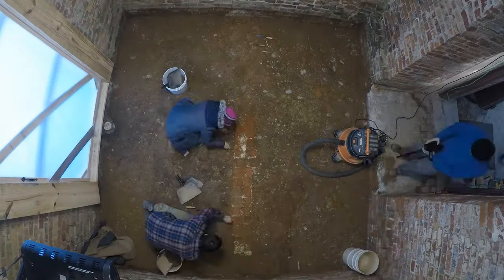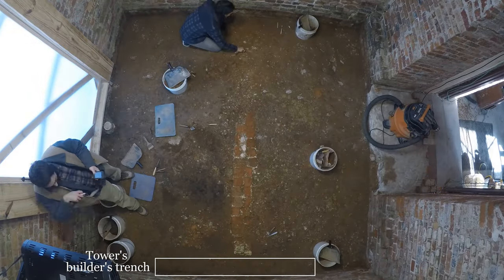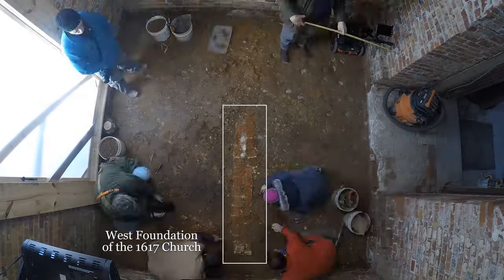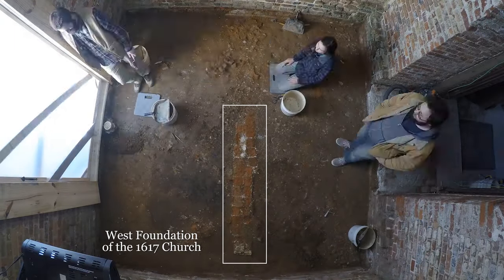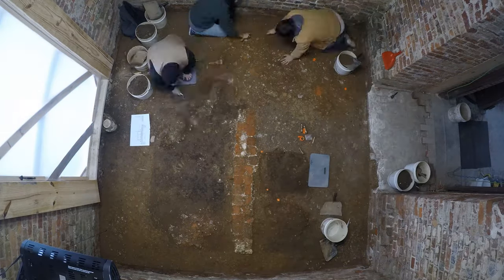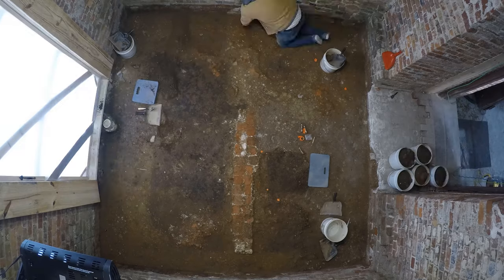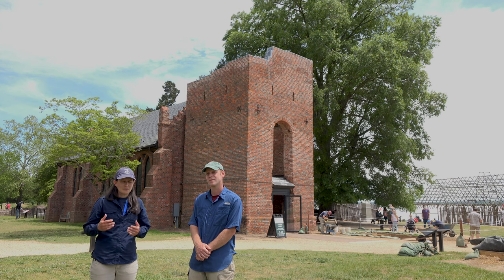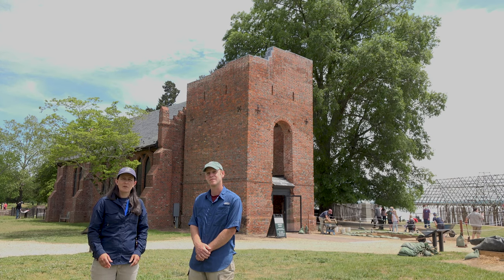Inside the tower we found the builder's trench as well as a section of cobblestones and brick representing the foundations for the 1617 church, where the General Assembly first met in July of 1619. It was a really amazing find, and incredible that no one had dug inside the tower. Now with this new excavation, we're hoping the same thing is true — that no one dug in front of the church tower.